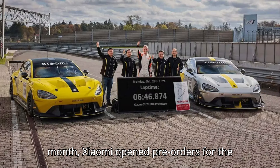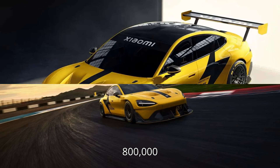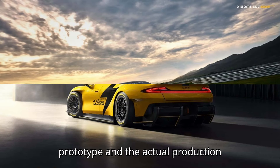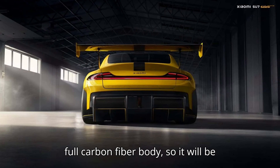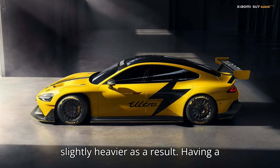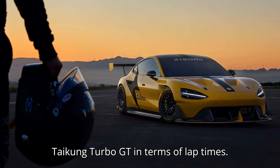Earlier this month, Xiaomi opened pre-orders for the SU7 Ultra, which costs 800,000 yuan ($112,500) in China. One of the big changes between the record-breaking prototype and the actual production model, expected to be revealed next year, is that it won't feature the former's full carbon fiber body, so it will be slightly heavier as a result. Having a full interior will drive the weight up further, so it will be much closer to the Taycan Turbo GT in terms of lap times.